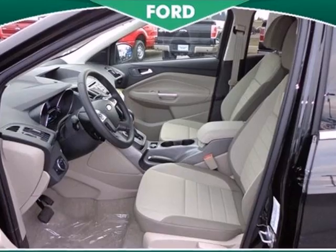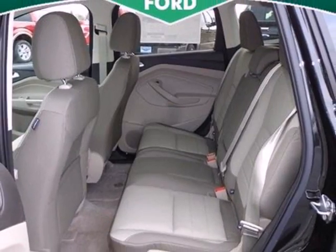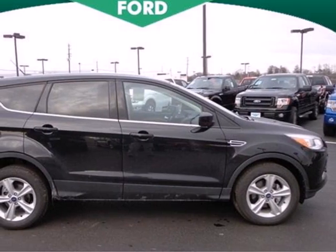With standard safety features like stability and traction control and anti-lock brakes, you'll feel more confident too. For those times when you just want to get away from it all, there's the Ford Escape.